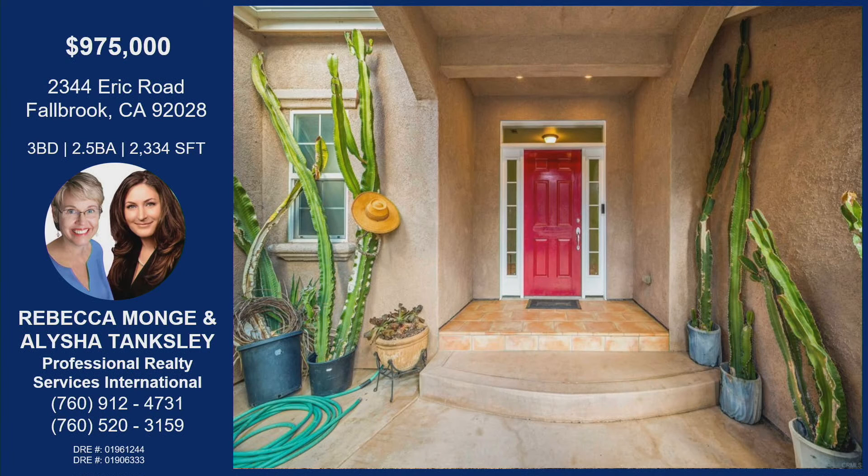It's 20 minutes to Temecula and 19 minutes to Fallbrook, but that decompression drive on the way home is spectacular. If you would like an opportunity to come check out 2344 Eric Road in Fallbrook — three bedrooms, two and a half bathrooms, over 2,300 square feet with that incredible backyard space — I really did love that party room in the back too. It could be an artist studio or whatever you need. Reach out to Rebecca — this is really a once-in-a-lifetime opportunity to own a property like this.